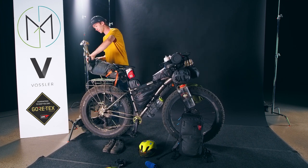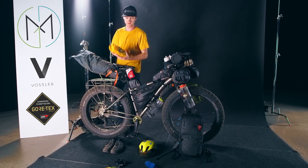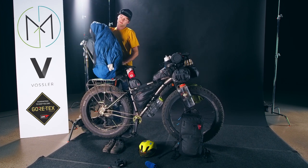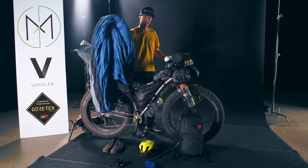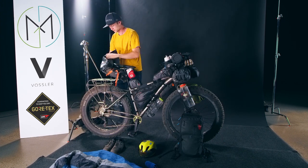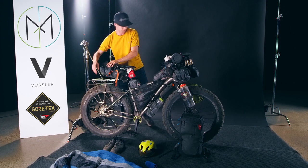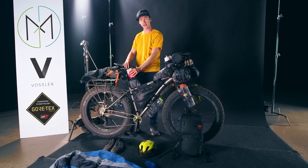In this Ortlieb rear pack I've got my sleeping pad and my sleeping bag — that's all I have in there. Of course the rear rack wasn't there on the trip; we just added that because we're gonna need it on our next trip.